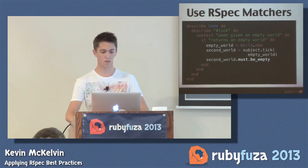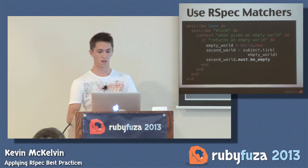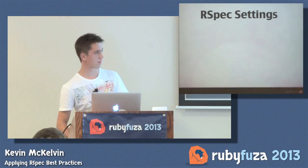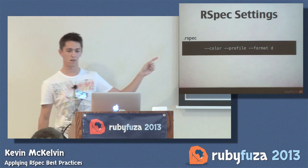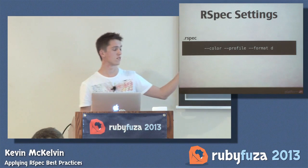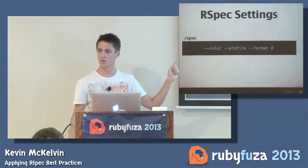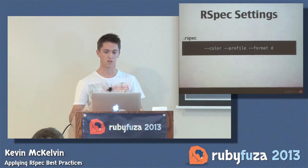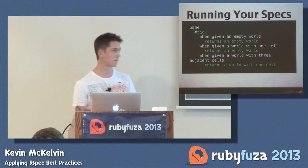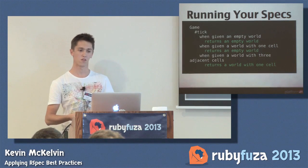The next thing I always do with RSpec comes down to your settings. Just three settings you should always be running with RSpec: first, color your output; second, profile your tests; and third, format it in documentation. You can put this into a .rspec file in the root directory of your project, and it will always run RSpec with these arguments. Your output will look something along these lines, assuming your tests are green.